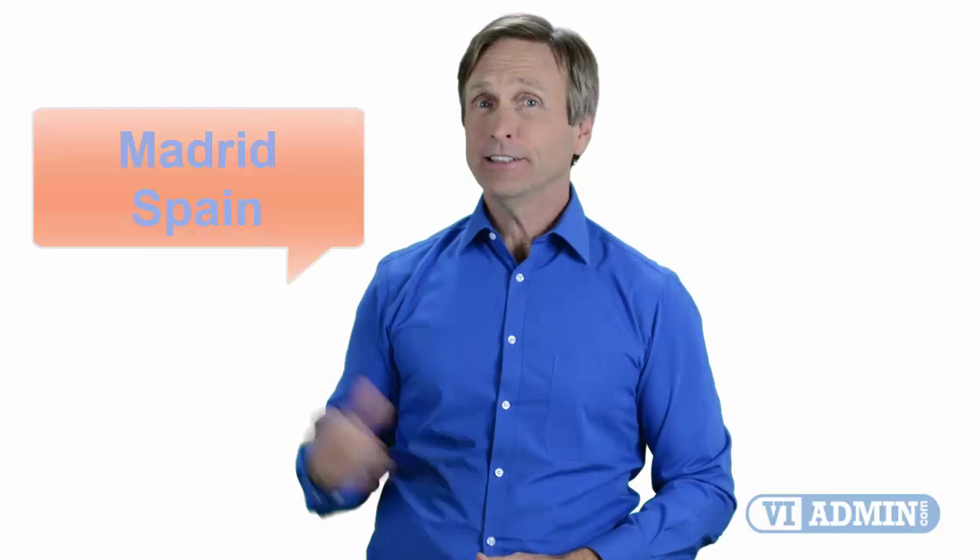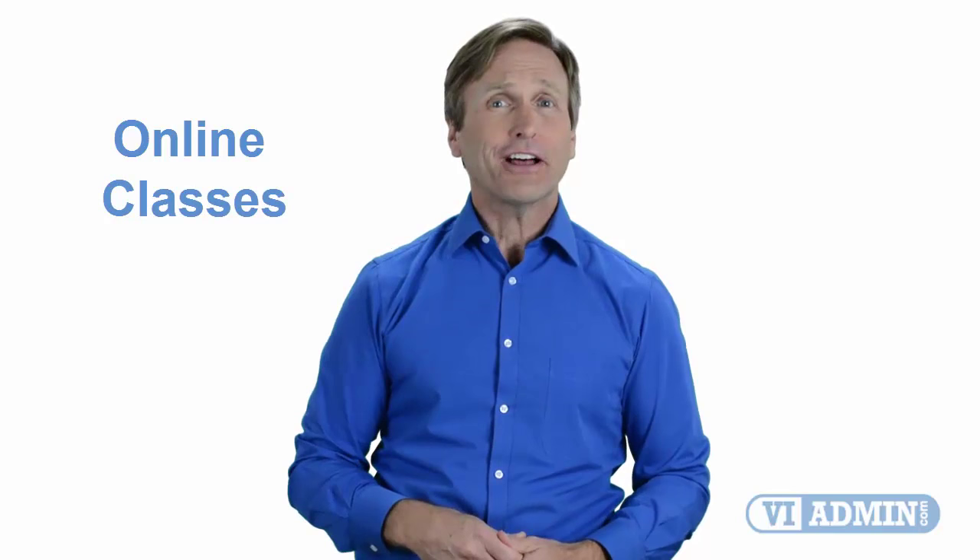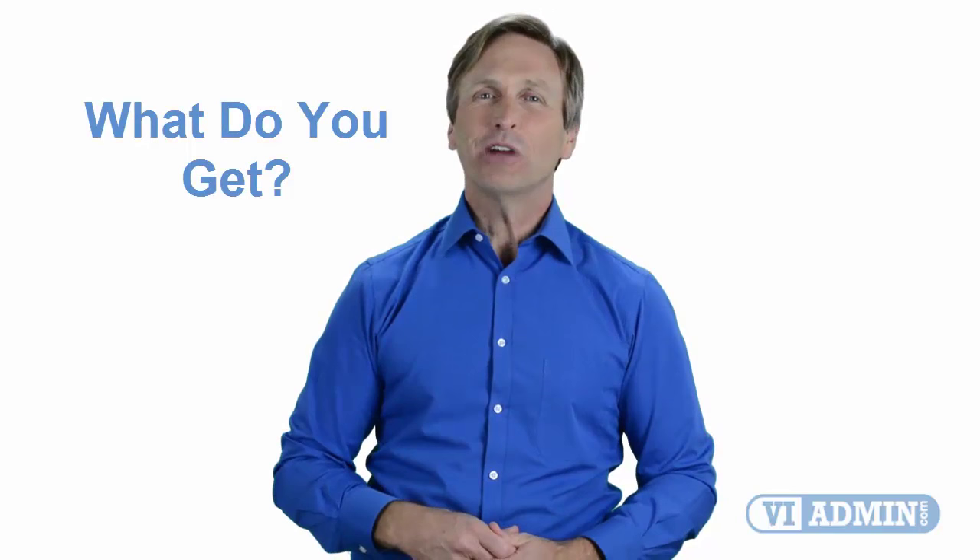Hello everyone and thank you for watching this video. For those of you located in Madrid and looking to become a VMware certified professional, in this video we'll provide you with an overview of what our online classes look like and what are the requirements to become a certified professional. Stay with me and you should be able to clearly understand exactly what you get when you register for one of our online classes.